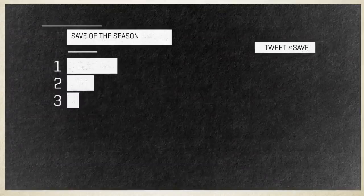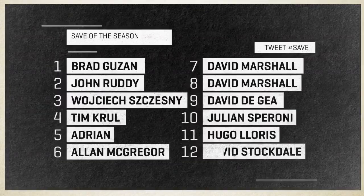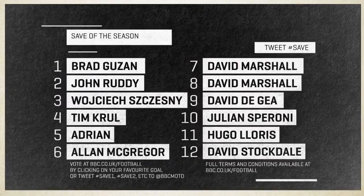So, there are your 12 saves. Alan and Kevin thought they were all for the cameras. You can now vote via the BBC Sport website, clicking on the save of your choice, or you can tweet the hashtag of the save you like best. For example, hashtag save one to at BBCMOTD. All the terms and conditions are on the website, bbc.co.uk/football.